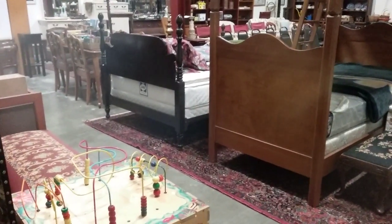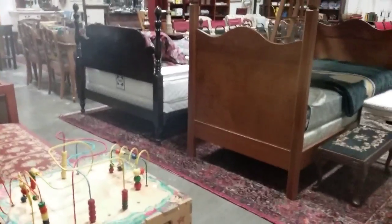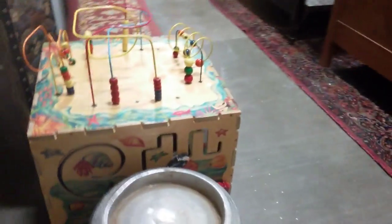Hello everybody and welcome to another video preview of Friday, April 8th at 5pm Antique Furniture Auction. Let's see what we've got.